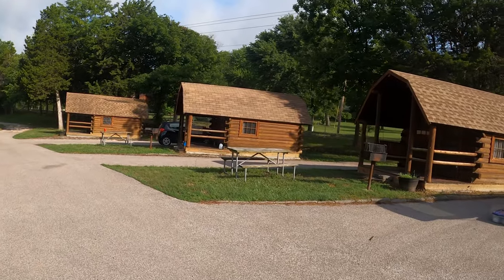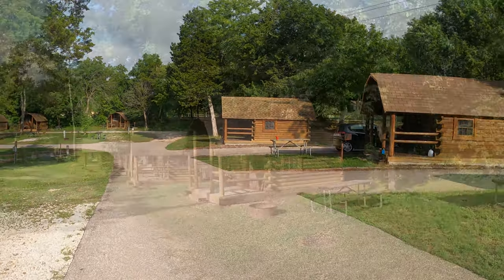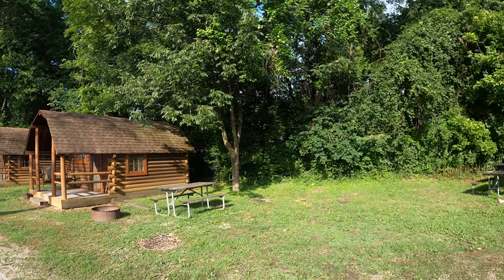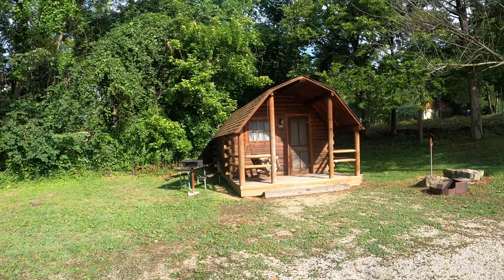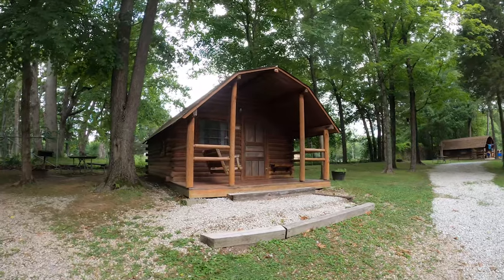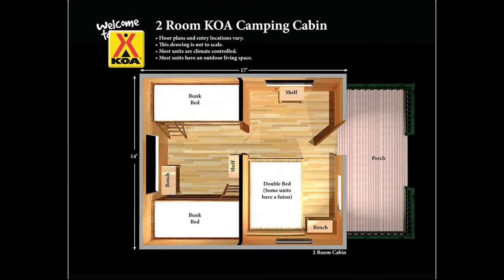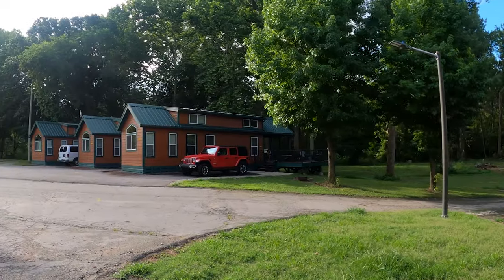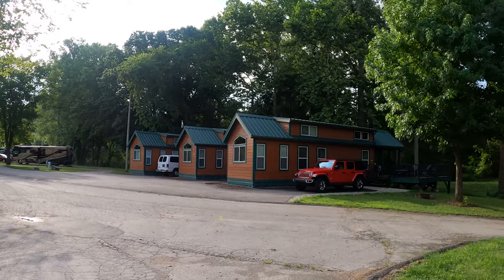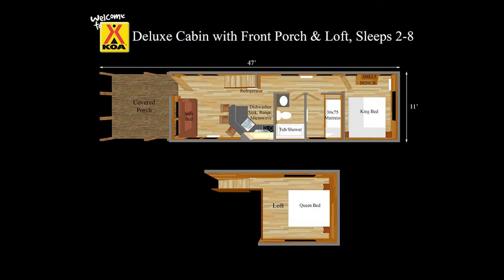If you're not looking to bring the RV or tent, this KOA features several great basic and deluxe cabins. The basic cabins have no bathroom and no kitchen and you must bring your own linens. The cabins do include air conditioning and a TV with cable. There is a nice front porch with a porch swing. The smaller basic cabin can accommodate up to four people with one bunk bed and one full-size bed. The larger basic cabin adds an extra bunk bed to accommodate up to six guests. The deluxe cabin sleeps up to six guests and includes a full kitchen and bathroom with shower. There is a bedroom with one king or queen bed, a full-size sofa sleeper, and a sleeping loft with two full-size beds.